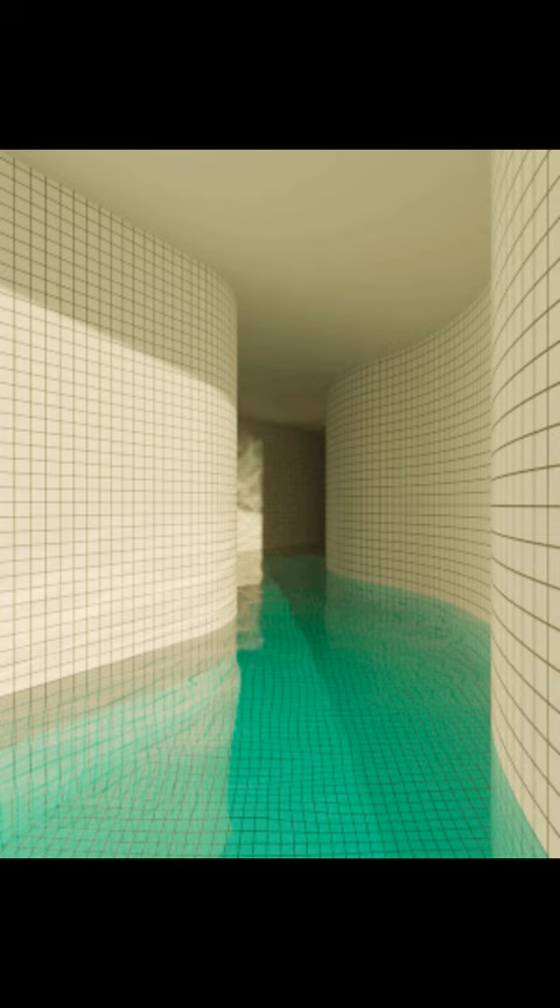The walls, ceilings, and floors of the level all appear to be constructed from the same white ceramic tile, with the only deviation from this color being the blue-green hue of the water. Such tiles are eerily pristine in condition, all identical to one another, without a single hint of damage on their shiny surfaces.